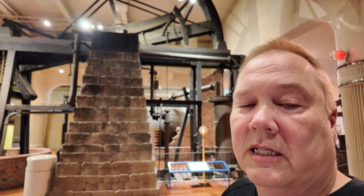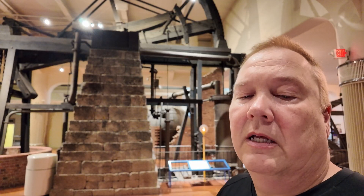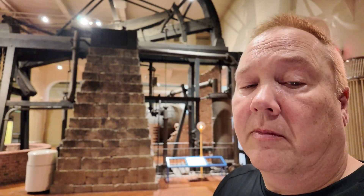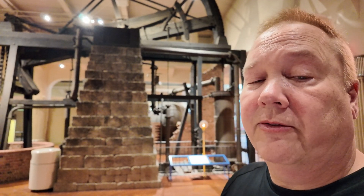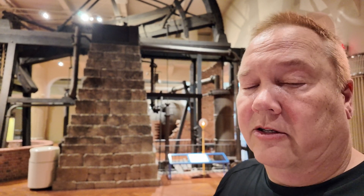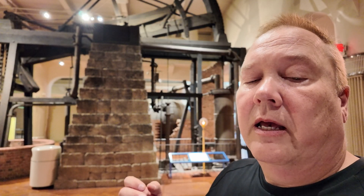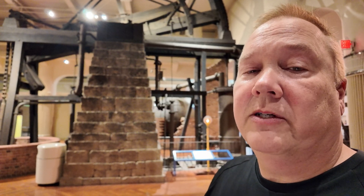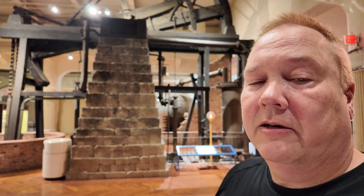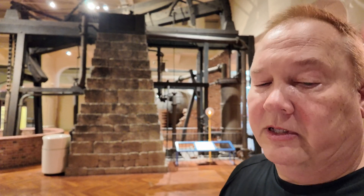Newcomen built his first atmospheric engines in 1712. The only input to his atmospheric engines was steam — he had a boiler, generated steam, a pipe into the engine, no other energy or fuel input. So clearly it was steam powered, because there was nothing else going in. It was also an atmospheric engine because the power stroke was actually provided through the use of atmospheric pressure. You create a vacuum which pulls the piston down — that's atmospheric pressure creating your power stroke. So it's an atmospheric engine.